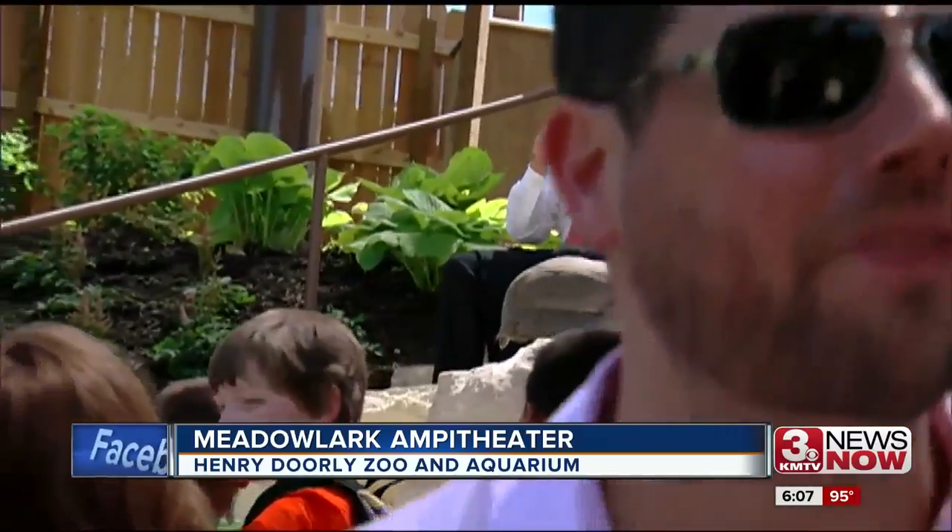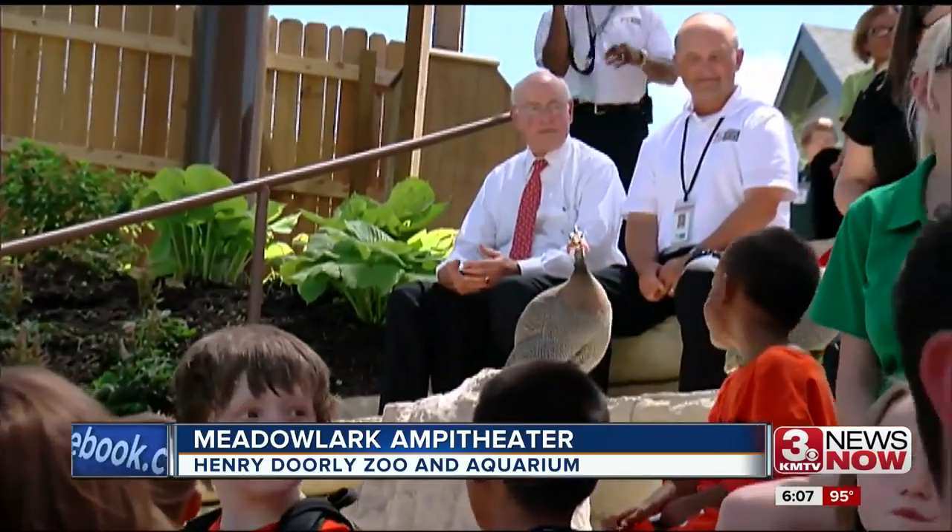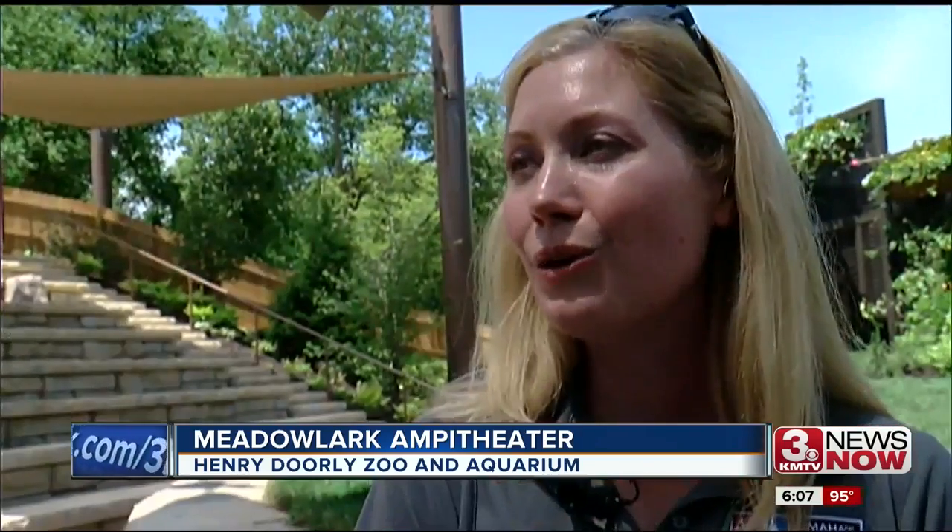By releasing the birds into the audience, zookeepers say the goal is to make people feel connected to wildlife. One of our goals for this program was to really eliminate that fourth wall, get rid of that barrier between animals and our guests.